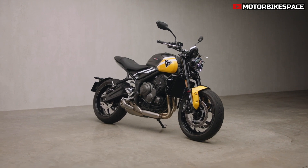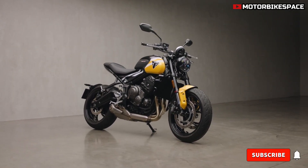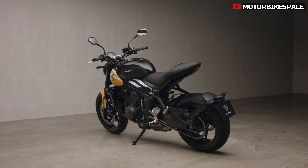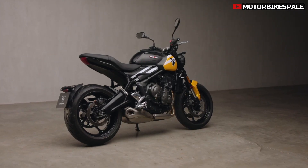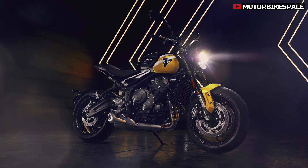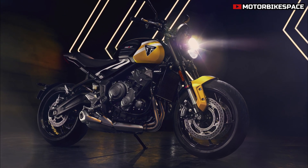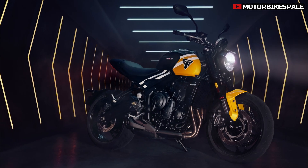The Triumph Trident 660 returns for 2025 with major upgrades, making it even more appealing to a broad range of riders. Triumph has added rider-focused technology, improved the suspension, and introduced fresh color schemes to enhance the bike's aesthetics. The Trident continues to offer exceptional value with a low cost of ownership, premium build quality, and a distinctive mix of retro and modern styling. Priced at £7,895, the new Trident will be available in dealerships starting in December 2024.